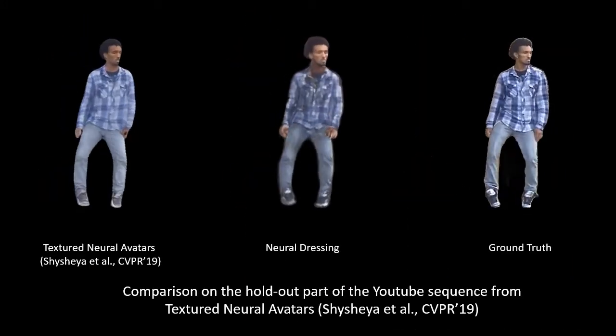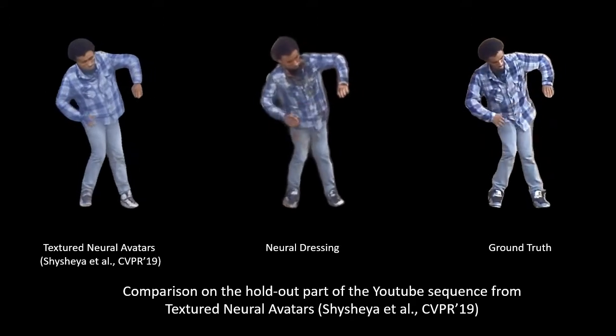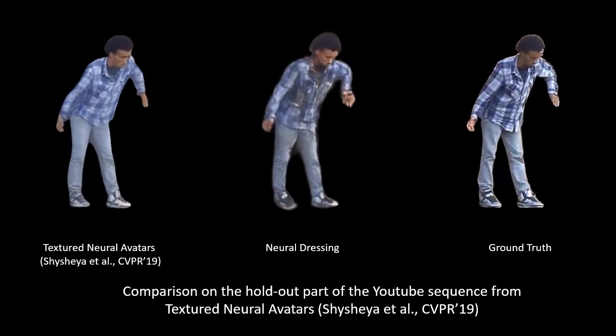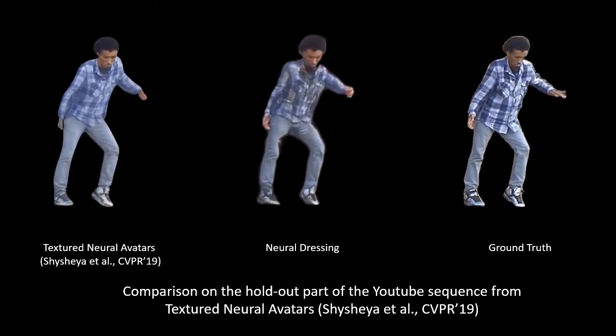We also compare our results to the ground truth and the output of the textured neural avatars method on a YouTube sequence used in their paper. The output of neural dressing again achieves better geometric consistency.